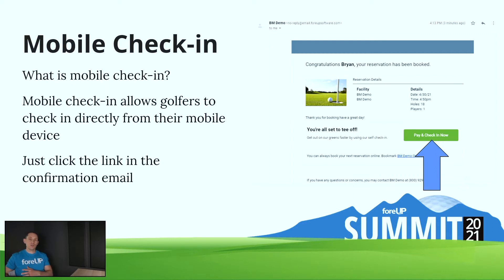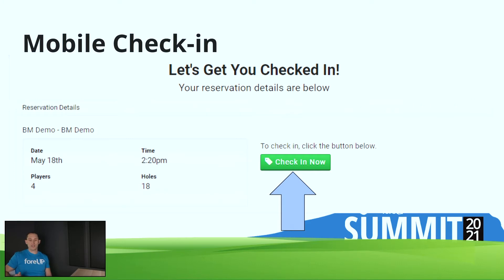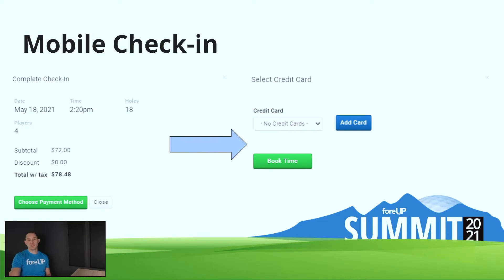Once you turn on the feature — and I'll show you that in a couple of slides — they will actually receive an email with their tee time confirmation that has a link. When they click that 'Pay and Check In Now' button, it takes them to a page that says 'Let's get you checked in.' When they click the green 'Check In Now' button, it takes them to the next page where they complete check-in and choose their payment method. It's going to require them to pay online. If they're a member, that's a zero dollar payment — they still click the same buttons but won't be charged. If they need to pay with a credit card, they can enter it there and complete the payment online.